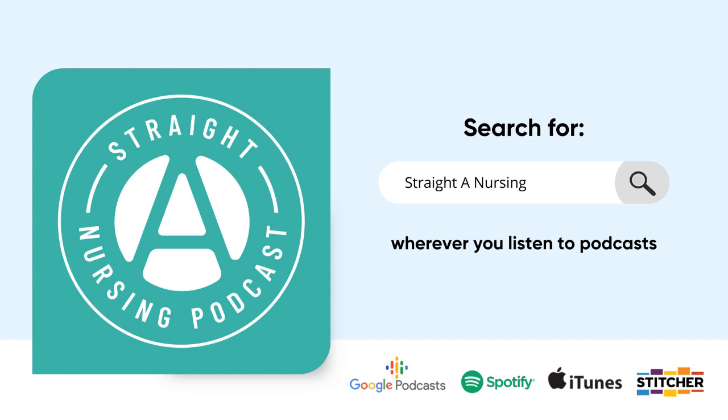Staying engaged with online classes is tough. It definitely feels more passive than attending a lecture in person, and if the class is recorded with no live interaction, the yawn factor is real. Tip one: take your online classes just as seriously as your in-person lectures. It actually takes more discipline to stay vigilant with an online class.